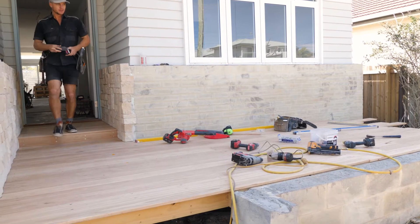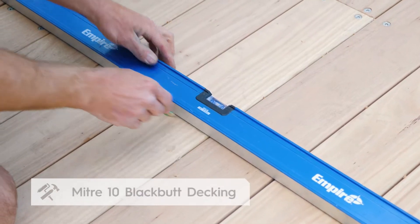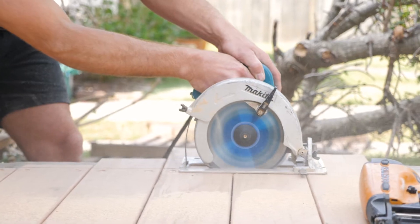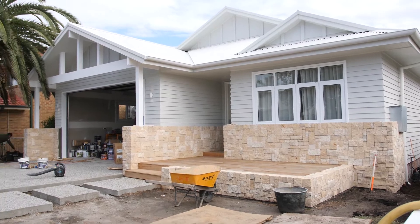We wanted to do a really nice deck out the front which leads up to the front door, so we've got this beautiful 140 wide black butt decking from Mitre 10 and it looks stunning. To cap off that decking at the front we've used a small stone dwarf wall — the combination of the black butt decking and the limestone together looks really beautiful.